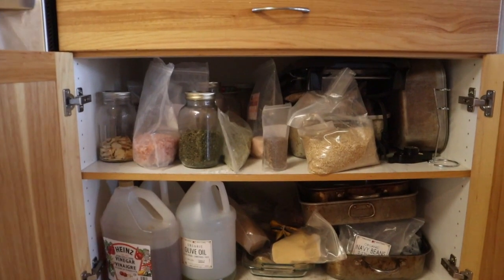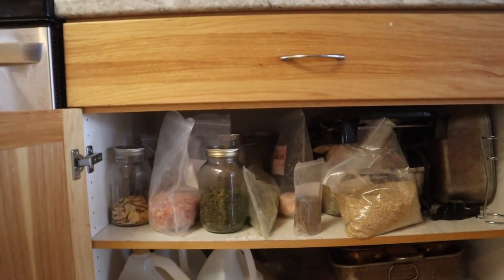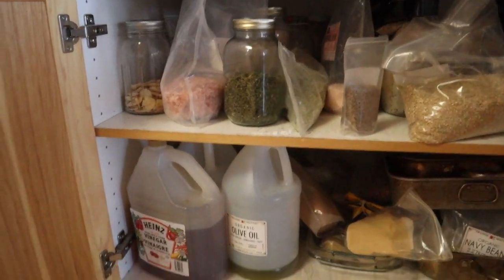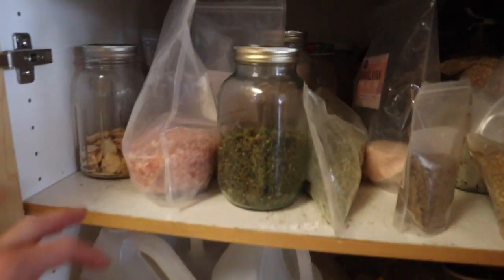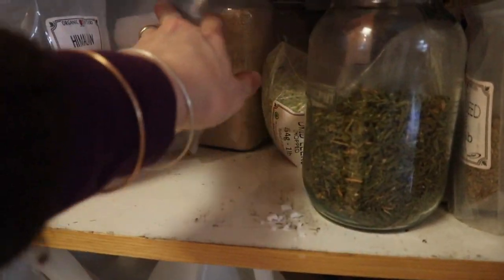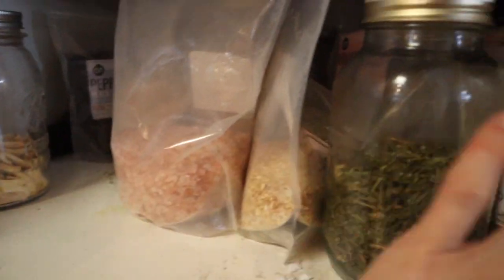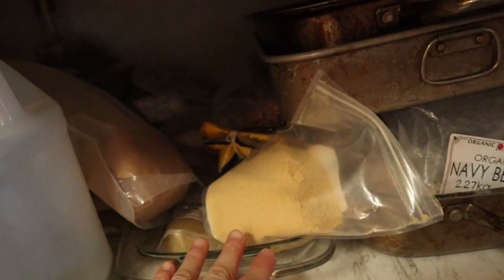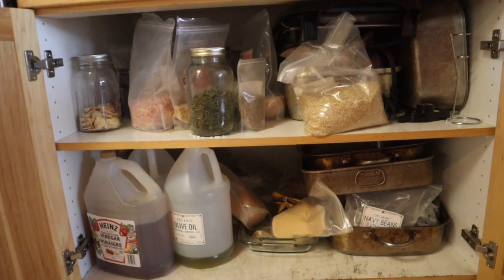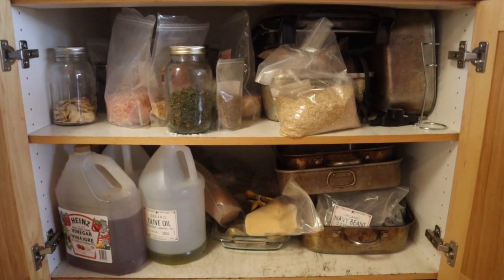I did show this in our pantry tour, but in here is where I keep all the extra spices and big things of oil and vinegar. Homegrown ones are in jars, or extra spice mixes and all the other spices — there's more down there. This has gotten really disorganized recently and maybe I need to organize it, but instead I'm making this video for you.